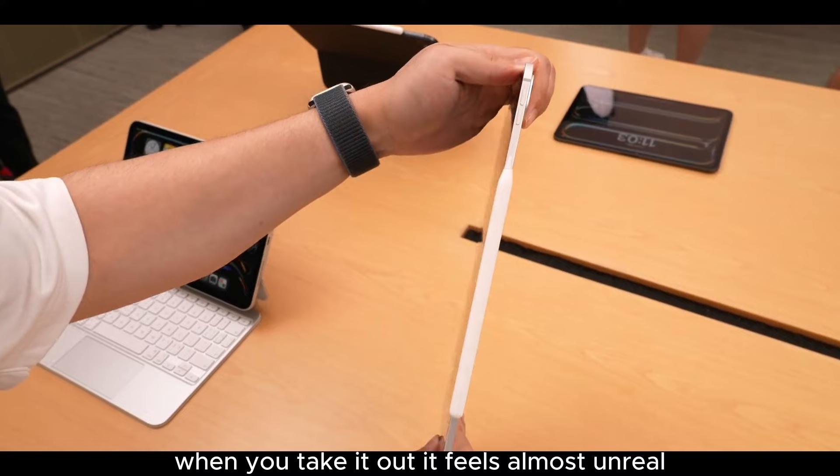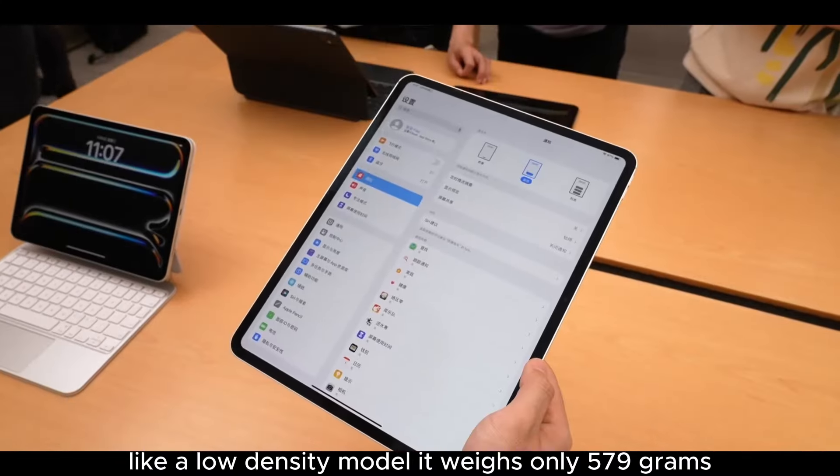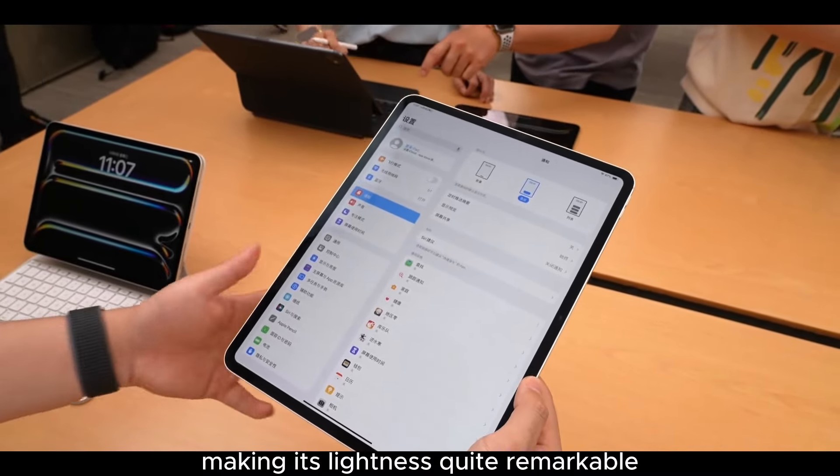The device is also very light. When you take it out, it feels almost unreal, like a low-density model. It weighs only 579 grams, which is 103 grams lighter than the previous generation, making its lightness quite remarkable.